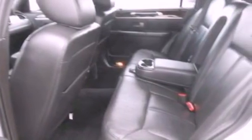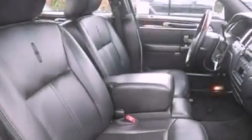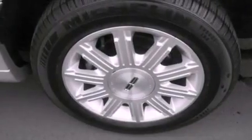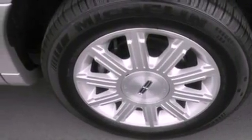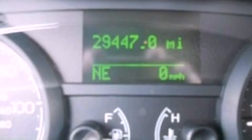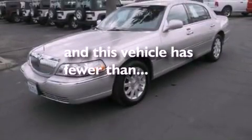Memory settings for the seat's positions, so you can recall your favorite alignments with the push of one button, air conditioning, cruise control, a CD player, leather seats, a security system, privacy glass, traction control, an auto-dimming rearview mirror, and this vehicle has less than 30,000 miles.